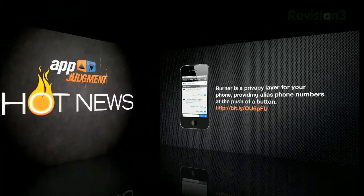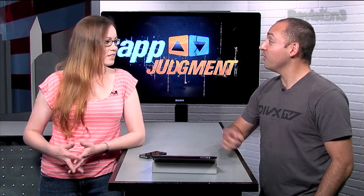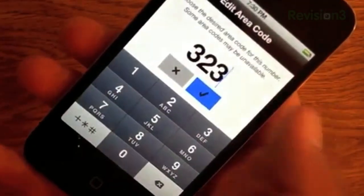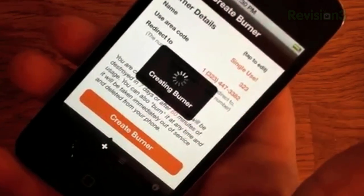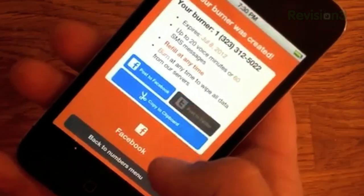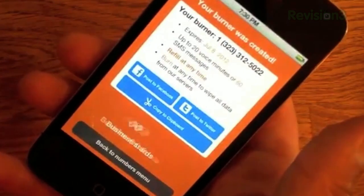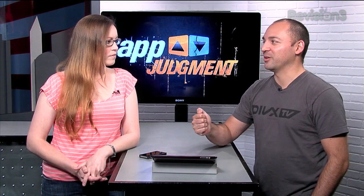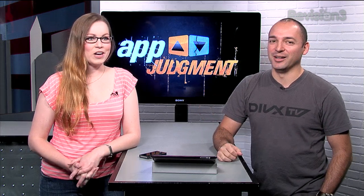But first, we've got some news. Burner is a privacy layer for your iPhone, providing alias phone numbers at the push of a button. This is kind of cool — I think it's an awesome idea for dating or selling things if you want to use Craigslist. It's like a nice anonymous layer. I've seen services like this for emails — throwaway email accounts — but this is the first one I've seen for phone numbers. One of the cooler things is the burn feature: you can have the number for like a month, then hit the burn button and get rid of it. Done.